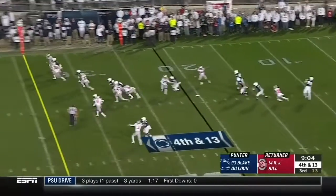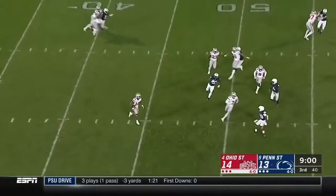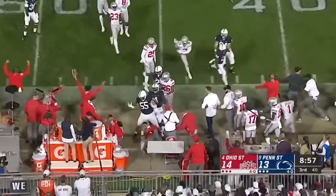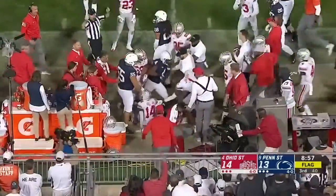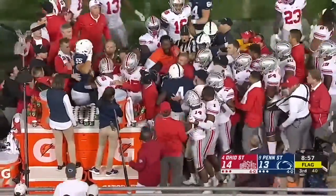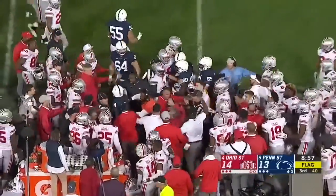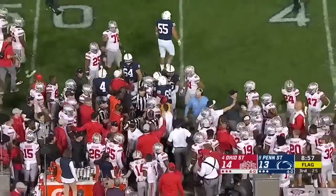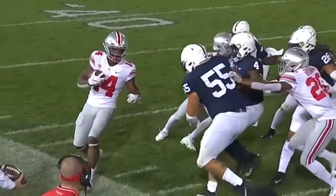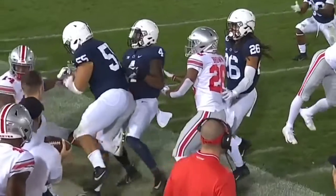Gilligan with a low boot — it's going to give a chance for K.J. Hill, takes it at the 40, has momentum going forward and returns it for about 13 yards. There is a flag down, and now another flag and a scrum on the Penn State side — couple players tied up on the Buckeyes bench. Antonio Shelton with a late hit for Penn State, but there was a flag on the other side towards Penn State as well.